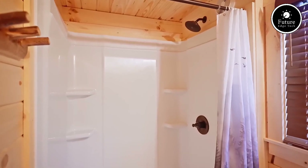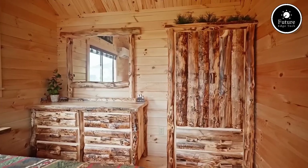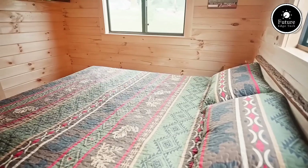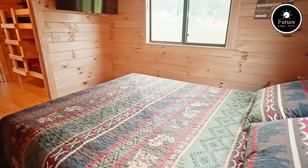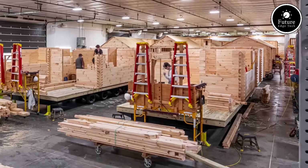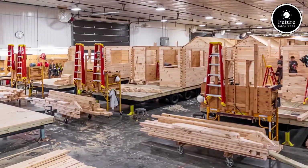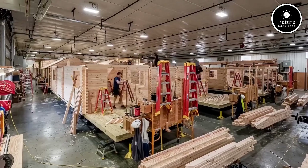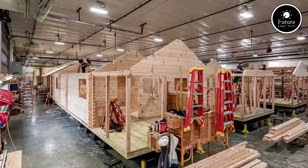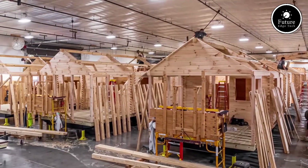So why choose Lancaster Log Cabins? Turnkey convenience — no need for major setup or construction. Low maintenance: solid log construction means no siding, drywall, or painting. Energy efficiency: natural insulation keeps heating and cooling costs down. Built to last: withstand harsh weather and wear over time. Fast and reliable delivery: enjoy your cabin without delays. At Lancaster Log Cabins, we take pride in delivering high-quality, handcrafted cabins at an unbeatable value.